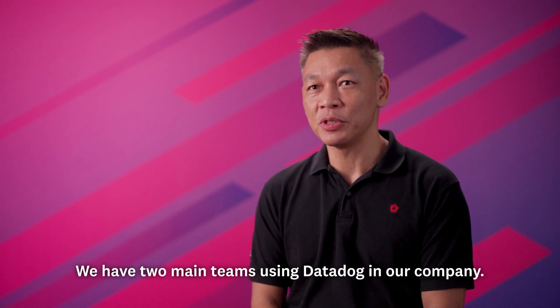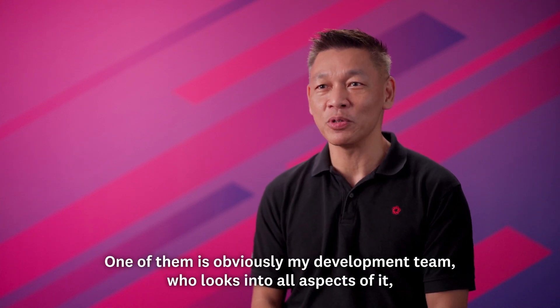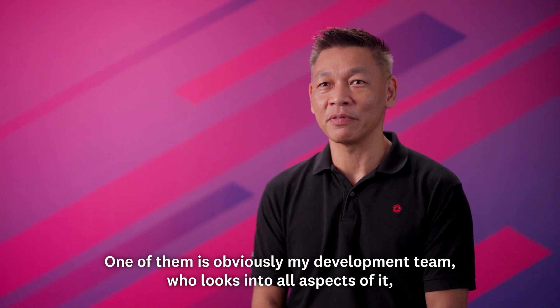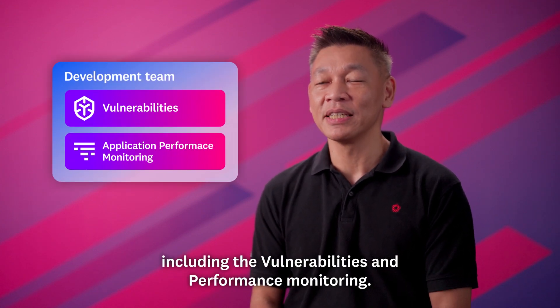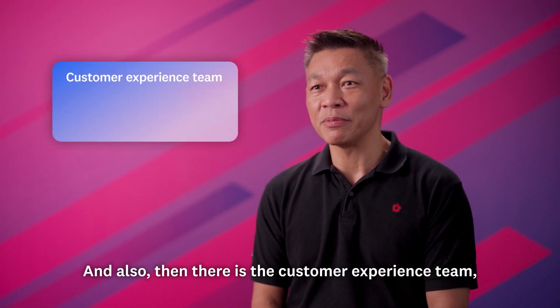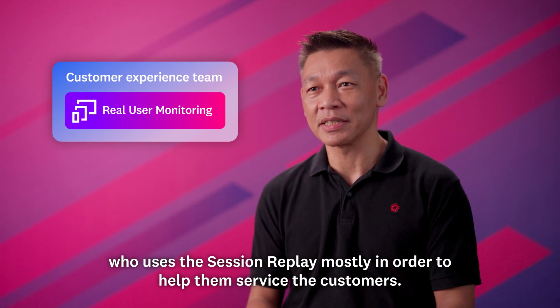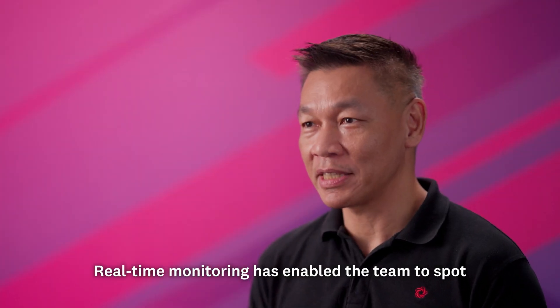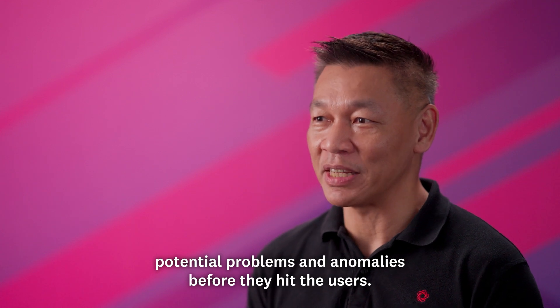We have two main teams using Datadog in our company. One of them is obviously my development team, who looks into all aspects of it including vulnerabilities and performance monitoring. And there is also the customer experience team, who uses the session replay mostly to help them service the customers. Real-time monitoring has enabled the team to spot potential problems and anomalies before they hit the users.